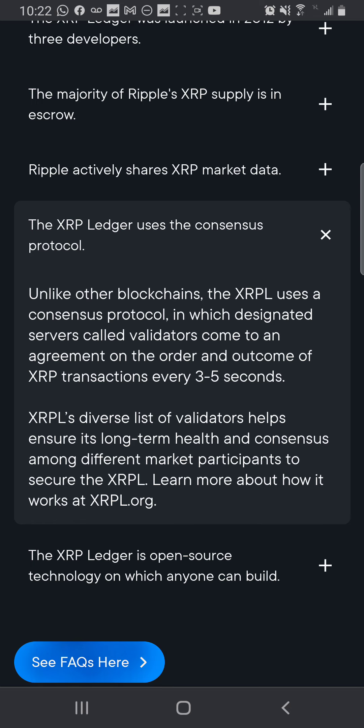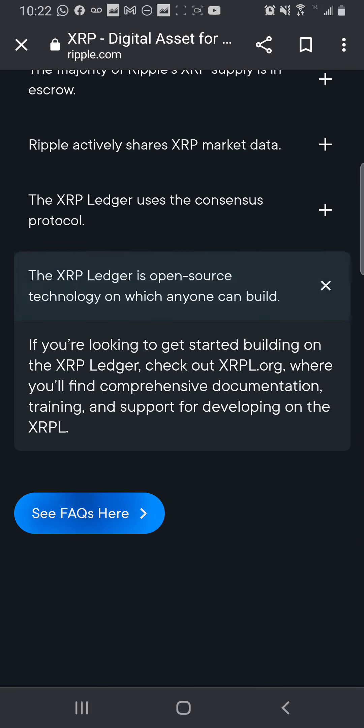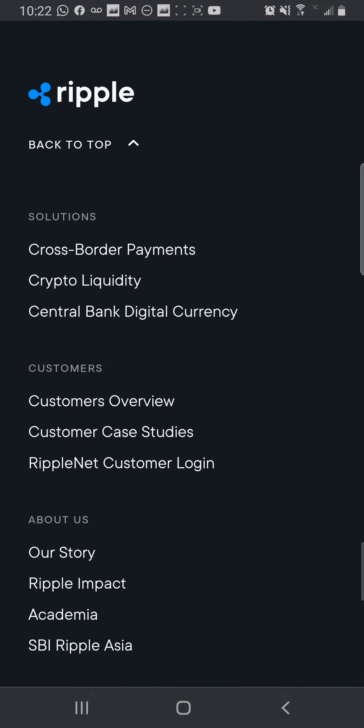To secure the XRPL, learn more about how it works at xrpl.org. XRP has its own website. The last fact: the XRP Ledger is an open source technology on which anyone can build. If you're looking to get started building on the XRP Ledger, check out xrpl.org where you'll find comprehensive documentation, training, and support for developing on the XRPL.